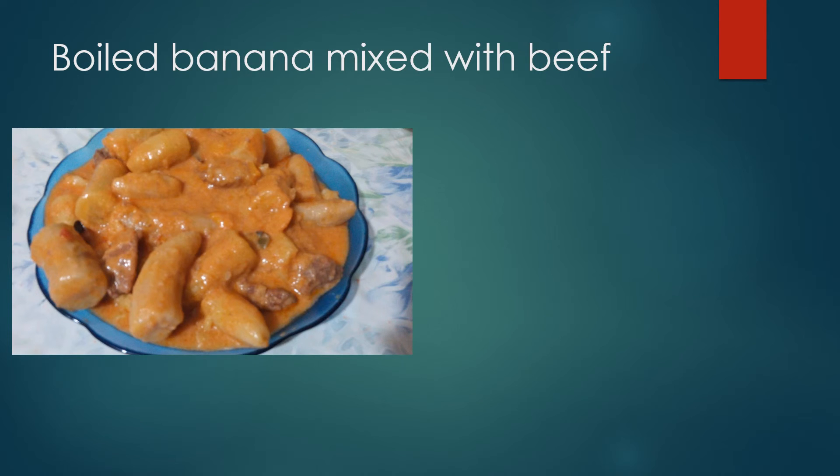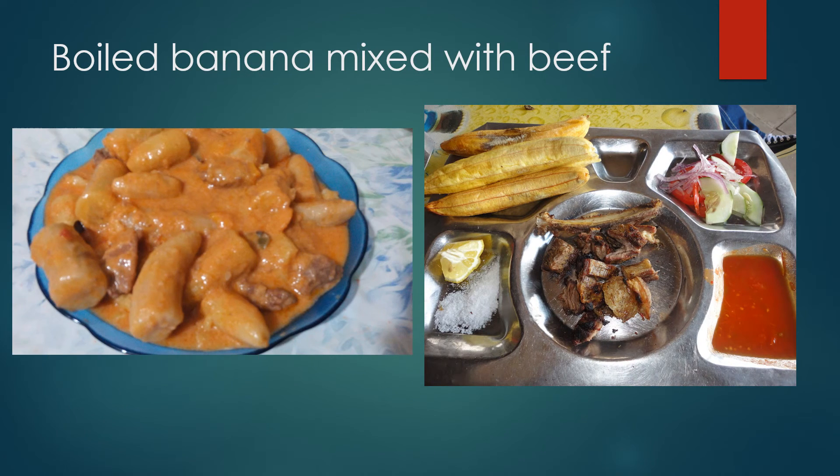We can boil the bananas with vegetables and with beef, and we can also fry them and eat them with roasted meat.